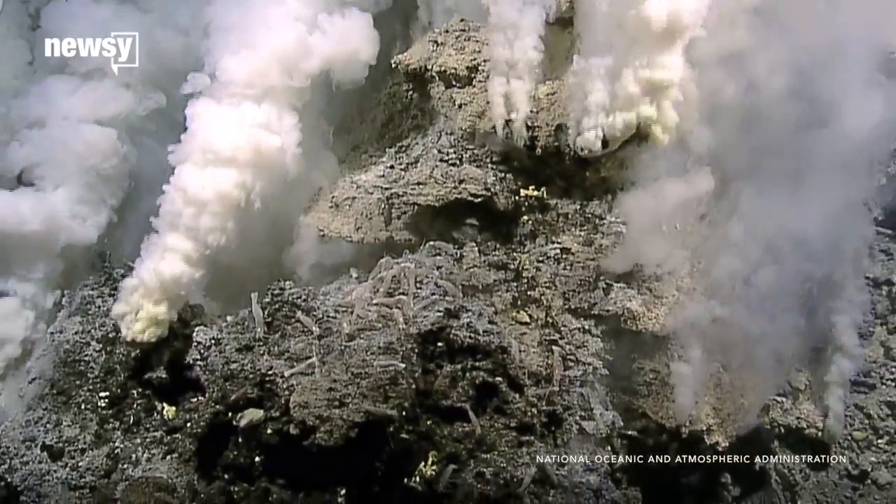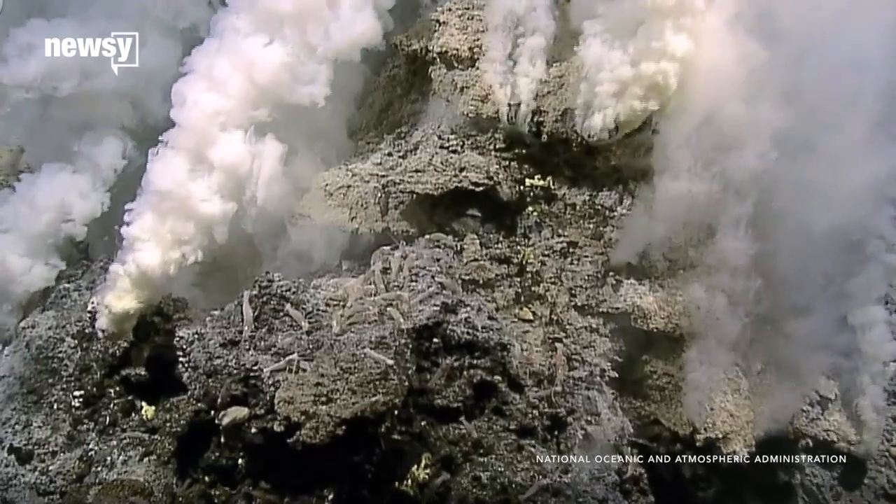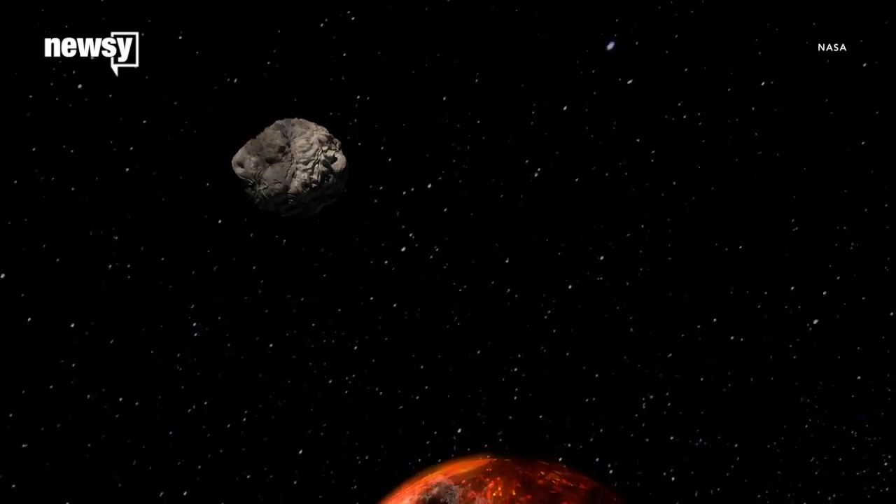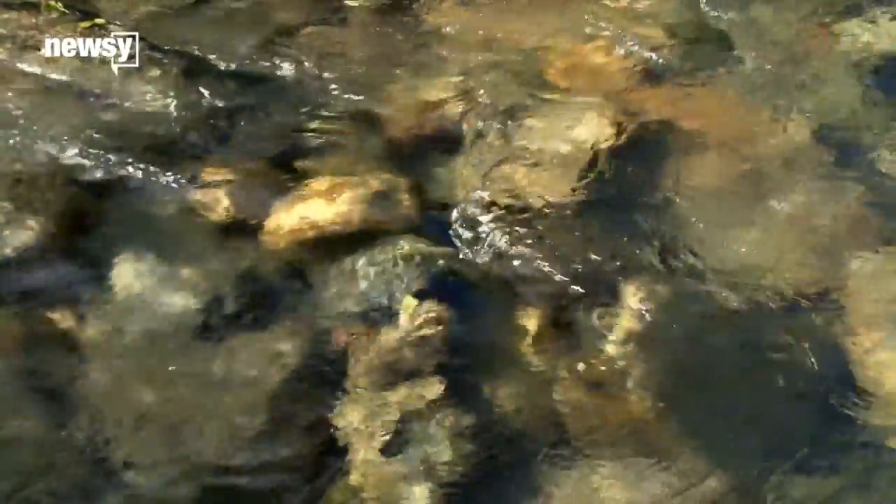Earlier studies have shown you can get some of the building blocks of life in the right situation, like extreme heat or lightning strikes. Some have even been found on asteroids. The Georgia Tech study shows you don't even need that much excitement — swirling puddles could potentially have done the job.